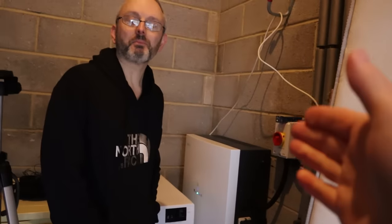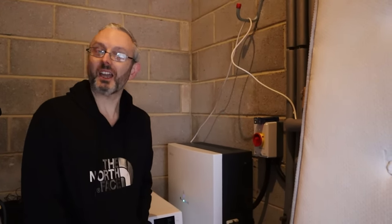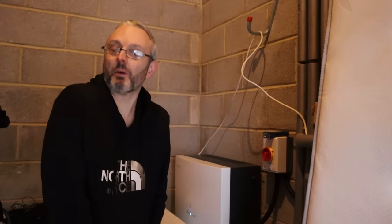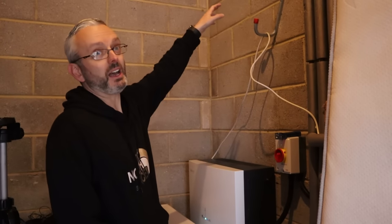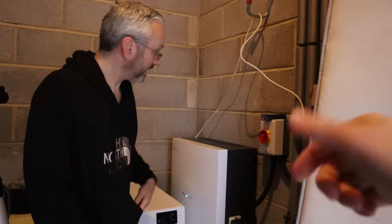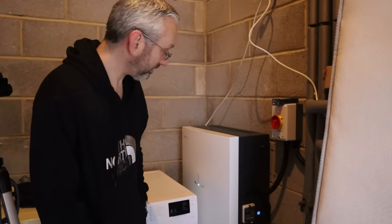It can be wall mounted — I've seen them wall mounted — but you have to make sure you can support the weight. The installer thought the wall would probably take it, but it was probably best sat on the floor. They are expensive so I wasn't going to risk it. There are ways and means if it needed to go up there. It's just a cable going from there to the isolator to the gateway, and it is a neat, tidy job.